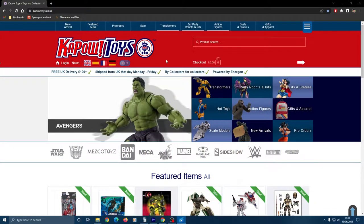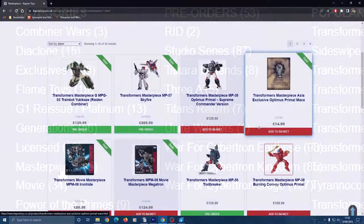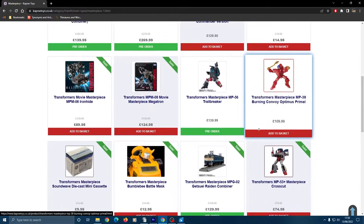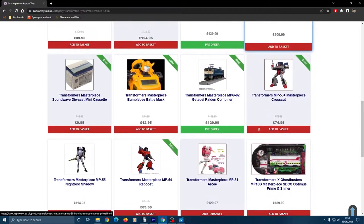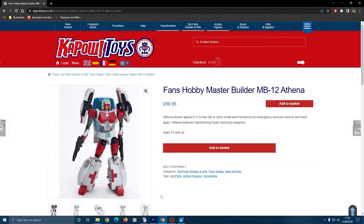When it comes to the categories, these are extremely specific. Using Transformers again as an example, each subline has its own category — Combiner Wars, G1, Masterpiece. Whatever your specific focus may be, they do a great job of making them easy to find. Transformers is definitely a focus for Kapow and they stock many of the third-party products like Fans Toys and Iron Factory.